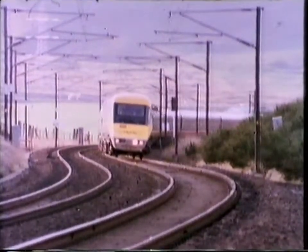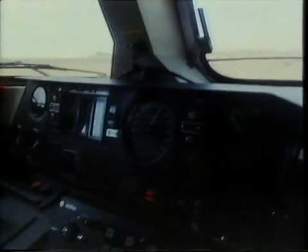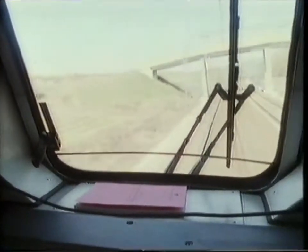Britain's APT was withdrawn from brief service after a series of technical problems. It used a system of airbags for suspension, which could be inflated to tilt the carriages into a bend. Although it was complicated, it wasn't so much the concept of the APT that was faulty, but the fact that it didn't stand up to the rigors of everyday use. The Italians are hoping the simpler Pendolino system will prove more robust.